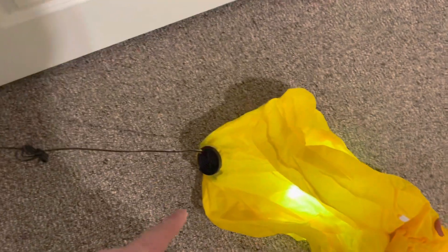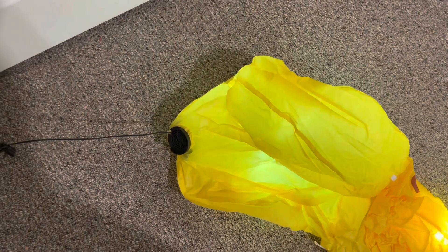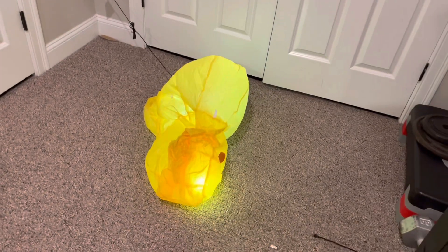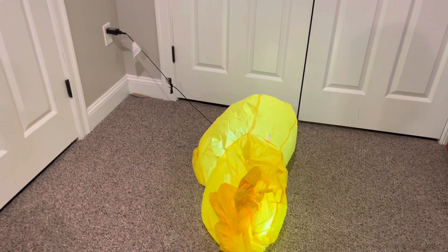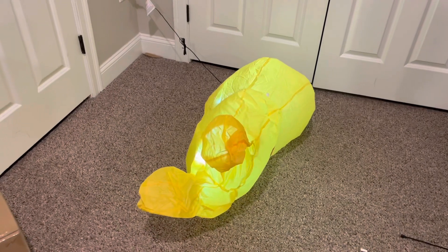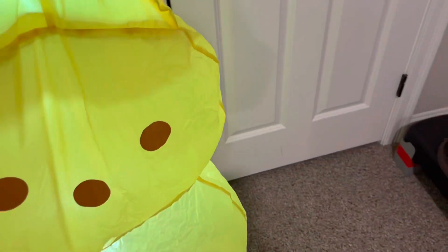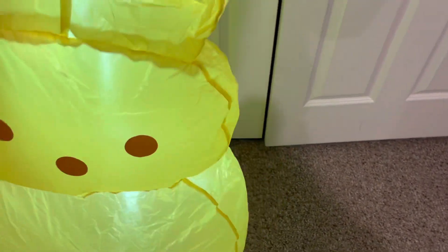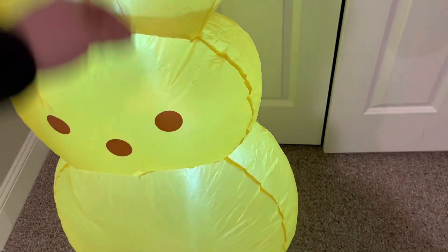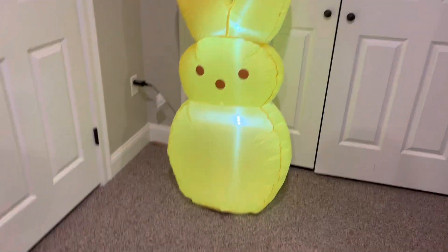Alright guys, it's all taken out of the box — let's plug it in. Here is the fan; it does have like a Gemmy-style cheap fan on it, which is kind of weird. It's not going to be big — again, it's four feet tall — but for fifty dollars it's a little pricey. It's still a pretty decent size. Let me wait for this thing to fully inflate. It does light up pretty decently from what I can tell.